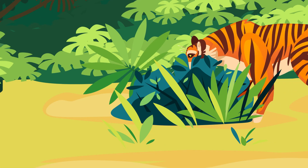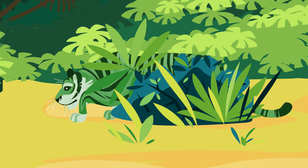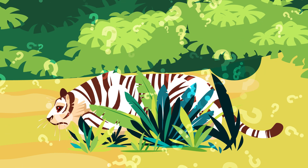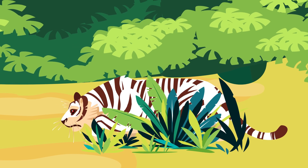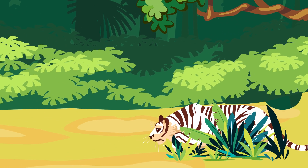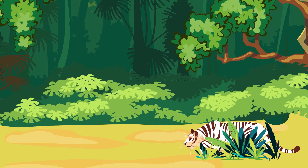OK, so now that we know that a tiger's orange and black look is actually all about blending in, what about white tigers? It feels like they'd stick out like a sore thumb. Well, the truth is, they kind of do. White tigers are actually quite an unusual sight.